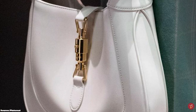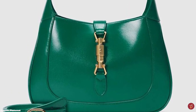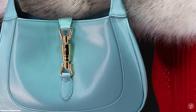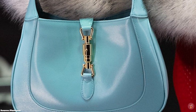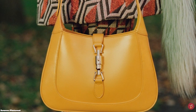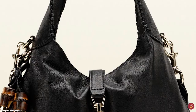The Gucci Jackie 1961 is available in various sizes, starting from small, mini, and medium, with the medium being the perfect everyday companion. It comes with a detachable and adjustable shoulder strap, making it extremely versatile to be worn several ways. The Gucci Jackie 1961 features the signature gold-toned metal piston buckle closure clasp, reminiscent of the original. The gold piston clasp is the sole piece of hardware on the Jackie bag, giving it a minimalistic and sophisticated aesthetic.